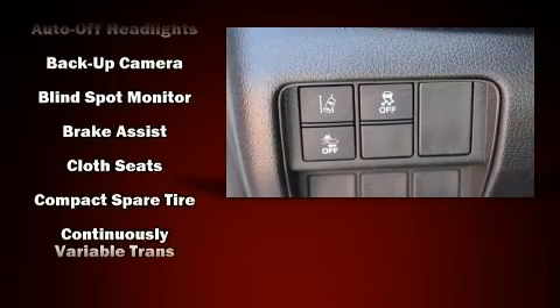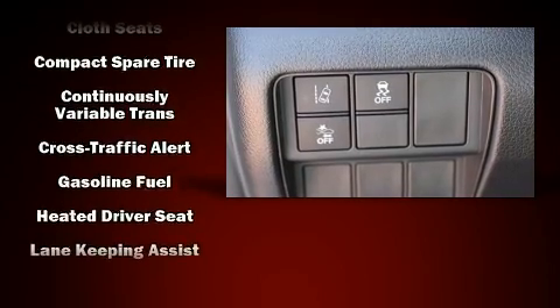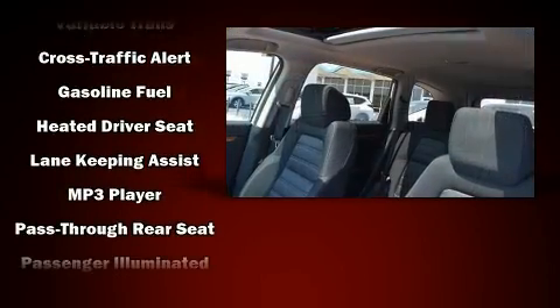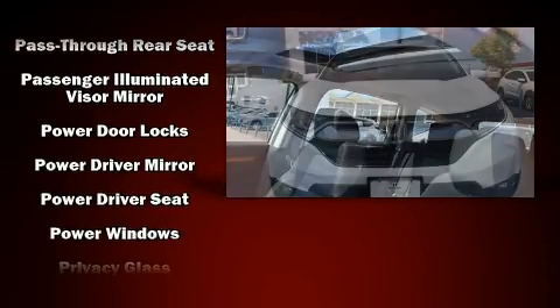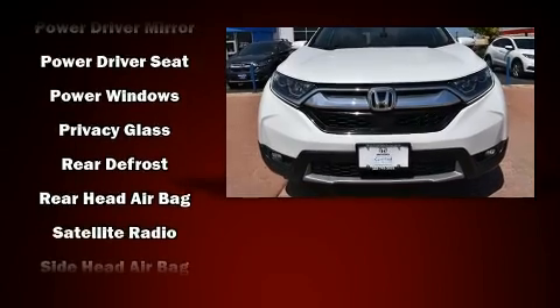Audio features include an AM-FM radio and six well-positioned speakers. Electronic stability control stands out as a technologically savvy innovation, keeping you better connected to the road.